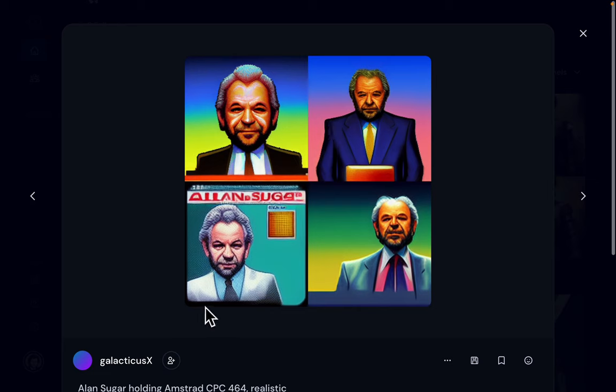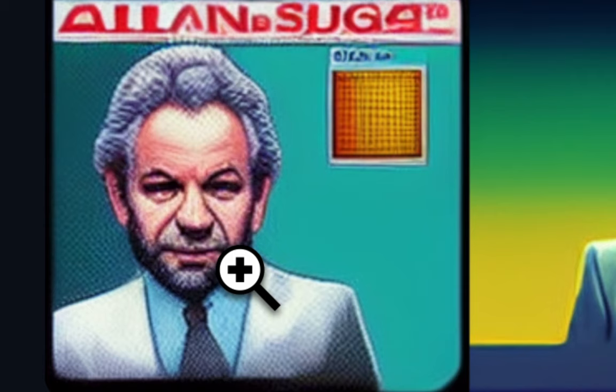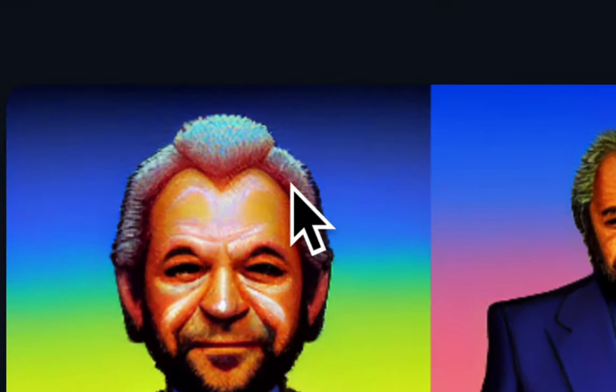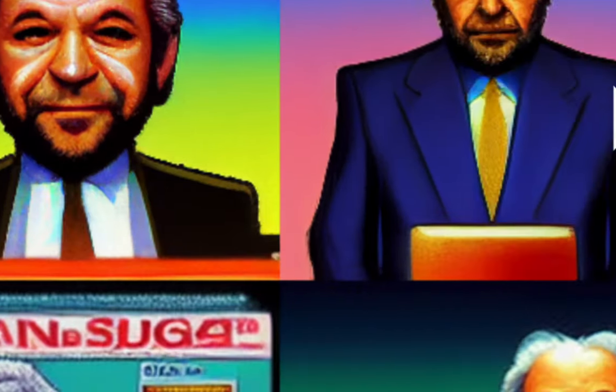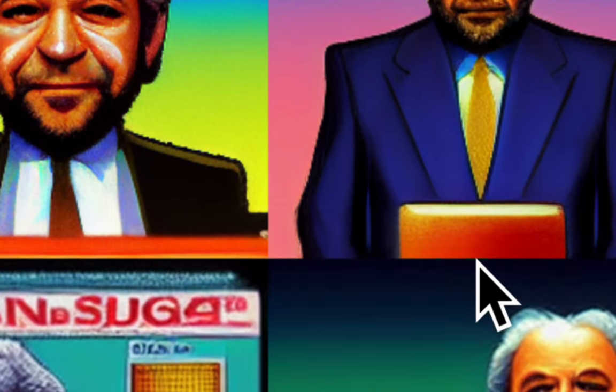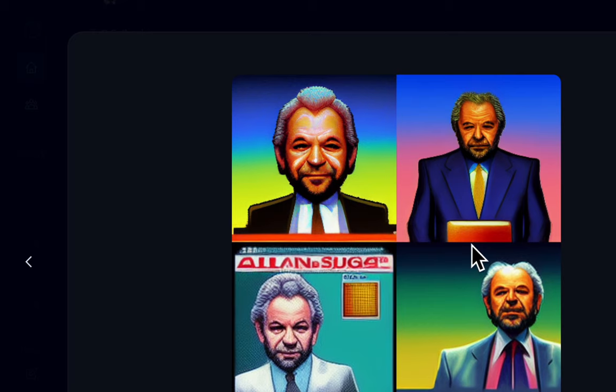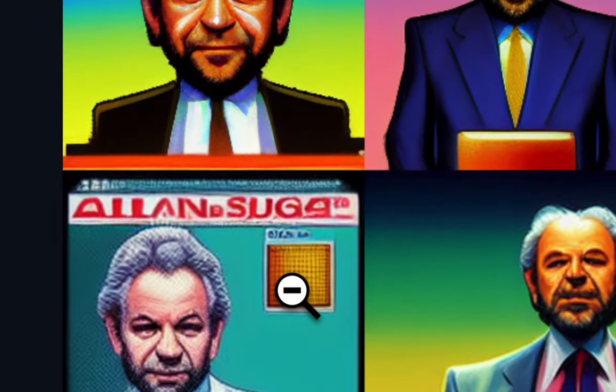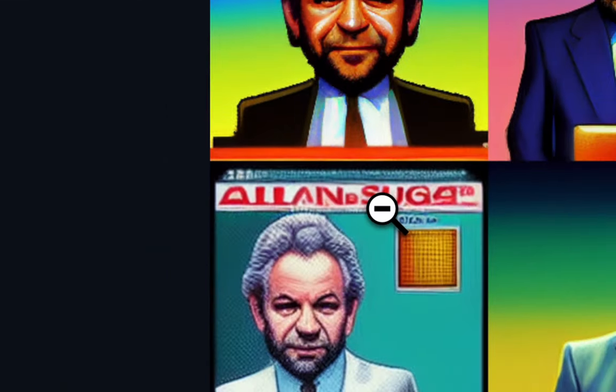I decided to put in Alan Sugar holding an Amstrad CPC 464, realistic. Well, it's Alan Sugar alright, but it's not realistic — and where is the Amstrad CPC? Apparently the AI doesn't know its retro computers, but it knows Alan Sugar. It created something like an Andy Warhol style image with a very futuristic font for his name.